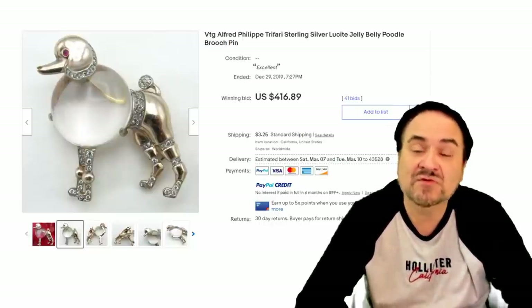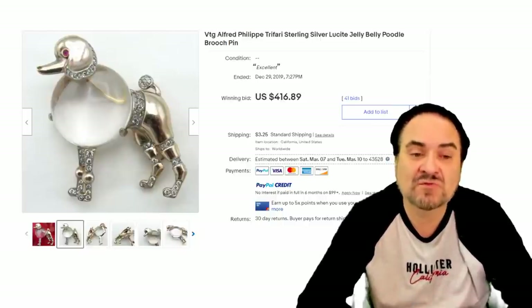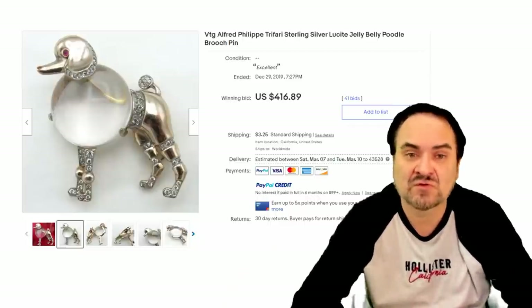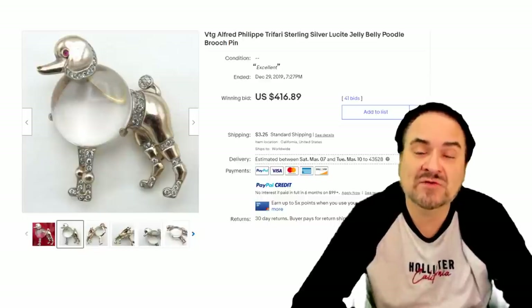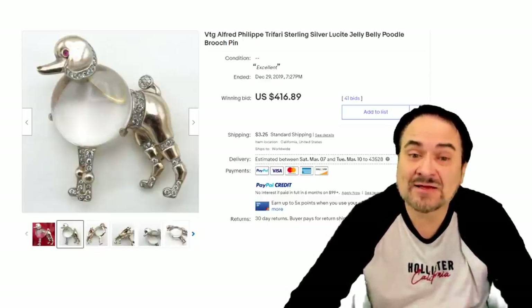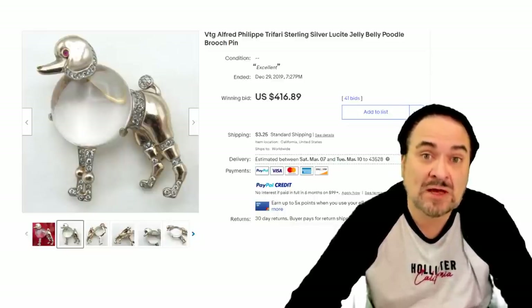Obviously from the early 30s, 40s, or 50s era, somewhere in that time frame. They made Jelly Bellies for quite some time — 30, 40, 50, even 60 years — they created Jelly Belly pins. Not just Trefari, but many other companies made the same thing. And this one went for $416.89 with 41 bids. So there's some hot bidding on these sorts of items as well.